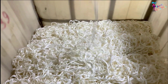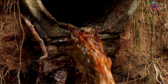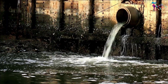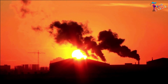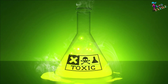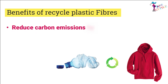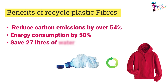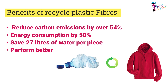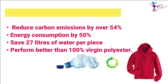However, producing virgin polyester is environmentally hazardous — it consumes huge quantities of water, chemicals, and fossil fuels, and its byproducts are toxic. Garments made out of recycled plastic, on the other hand, reduce carbon emissions by over 54 percent and energy consumption by 50 percent. They also save 27 liters of water per piece and perform better than 100 percent virgin polyester.